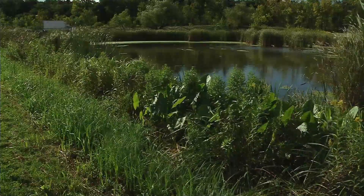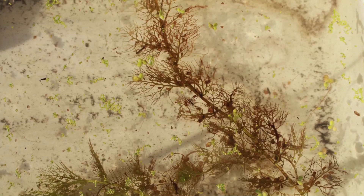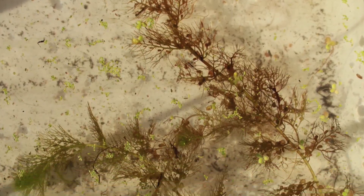There's a carnivorous plant in Theodore Worth Park. It's called utricularia, more commonly bladderwort. But not to worry, it's not as bad as Audrey 2.